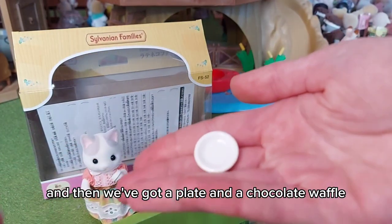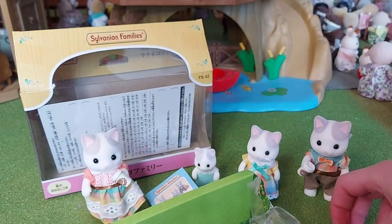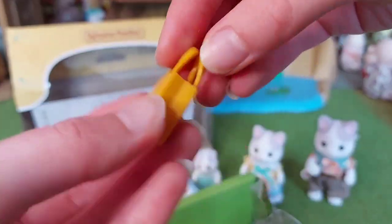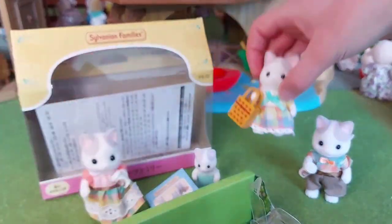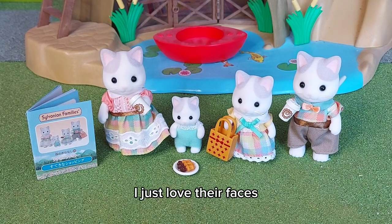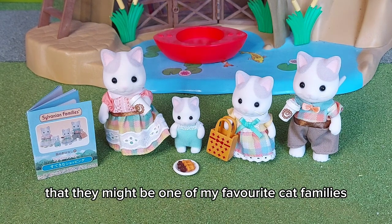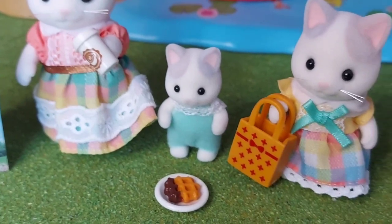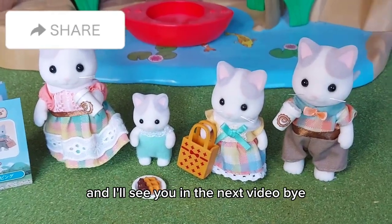And then we've got a plate, a chocolate waffle, and a shopping bag. They are so adorable — I just love their faces. I think they might be one of my favorite cat families. I'll see you in the next video, bye!